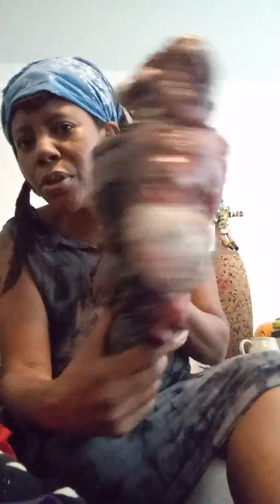I used Mod Podge to seal the paint in. You can see some of the Mod Podge makes it look really glisteny. Ever since I was a kid I watched horror movies, and my mom was a big horror movie fan. So a lot of the scarier looking art that I make is influenced by my childhood watching horror movies. This doll is on sale right now on my Etsy shop.